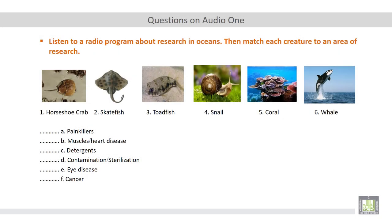Okay. Here, as you can see, we have six kinds of sea creatures, which include horseshoe crab, skate fish, toadfish, snail, coral, and whale. You are required to match each sea creature with an area of research. The six areas of research include painkillers, muscles or heart disease, detergents, contamination or sterilization, eye disease, and cancer.